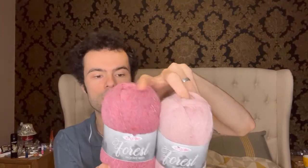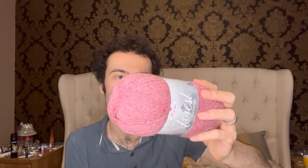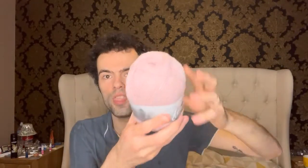I also got some yarn by King Cole — it's the Forest yarn. I've got two Forest yarns, both pink, different shades. I do like the Forest yarn. It's 35% wool, 20% acrylic, 20% polyamide, and 25% viscose — 328 yards, 300 meters, 100 grams. Color number 1922 and color number 1923. They look really pretty together. I probably won't use them because it's pink, but we'll see.